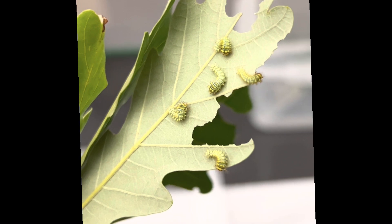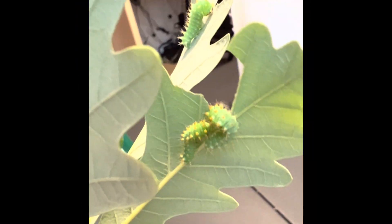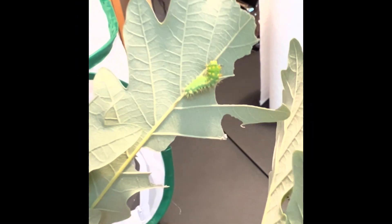Here's a newborn, and they're yellow with an orange face, but soon they look like this. After about two weeks, this is their new size and color.